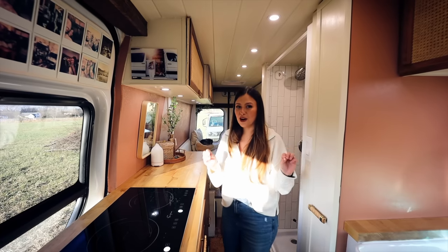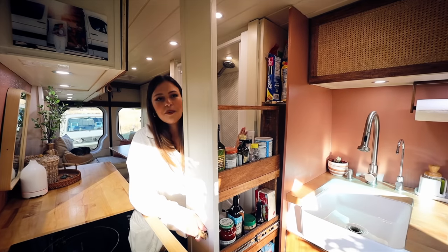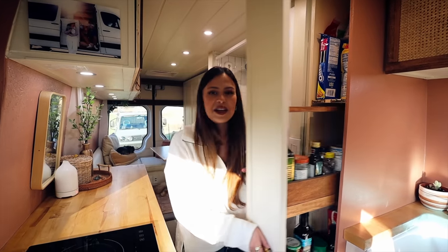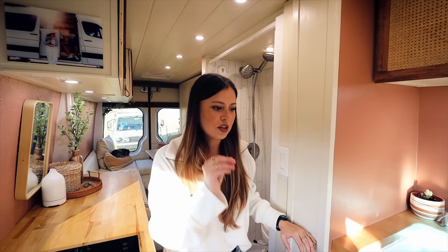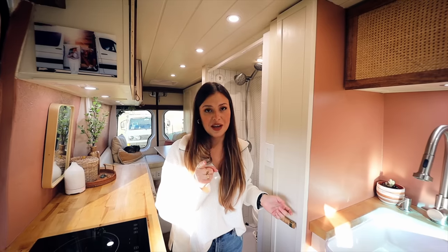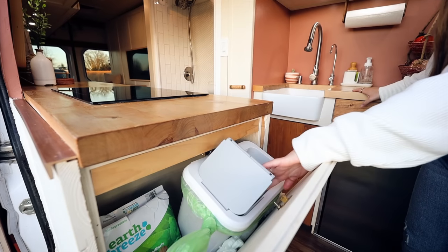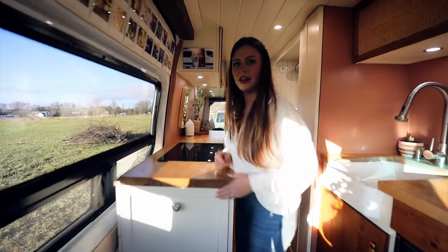The best part of the whole kitchen area is this pantry right here — so much space for canned food and snacks. And another thing I insisted on before we built the van was a dedicated place for our trash can. I did not want the trash just running around, so we built a cabinet on the side that just flips open — you can be chopping and throw scraps right in. Good to go.